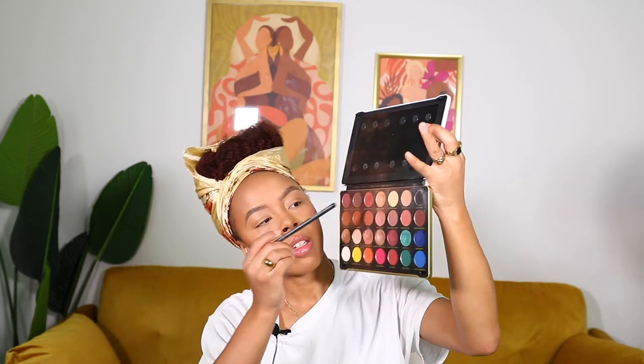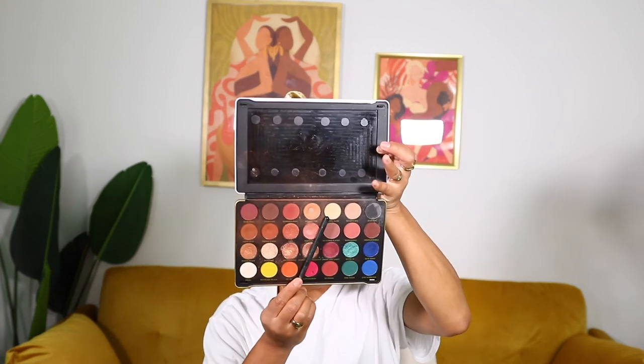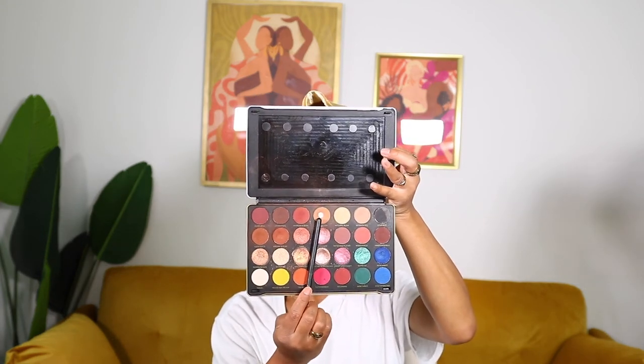I'm taking the Makeup Revolution Patricia Bright Palette and just going to take a warm shade, and probably a little bit of that for a little definition in my crease. If you guys want to see more makeup looks, just let me know — I know it's been a while, but I would love to bring that aspect back to my channel. Whatever y'all want to see, that's what I'm going to do.